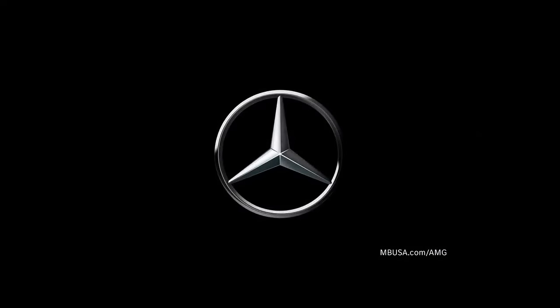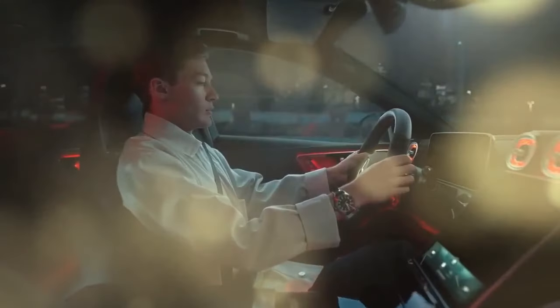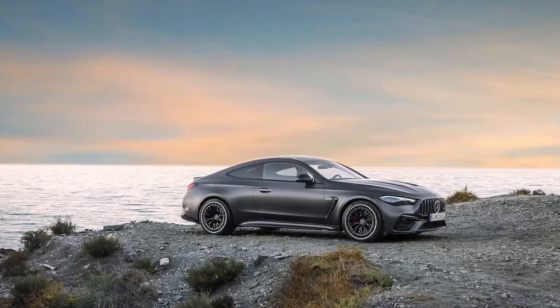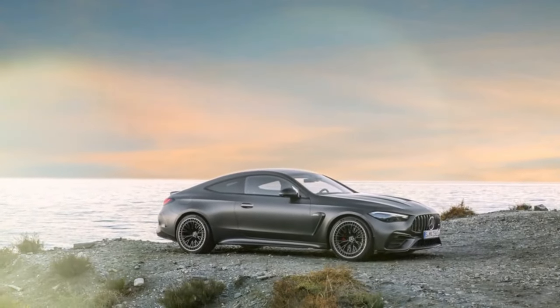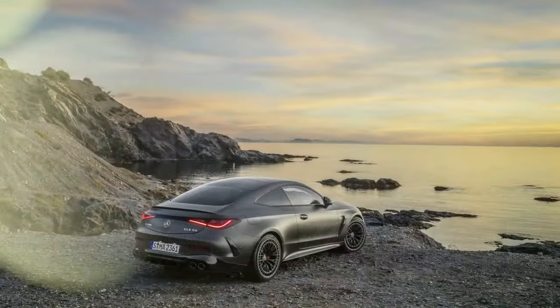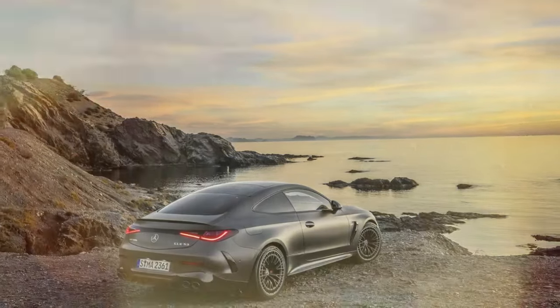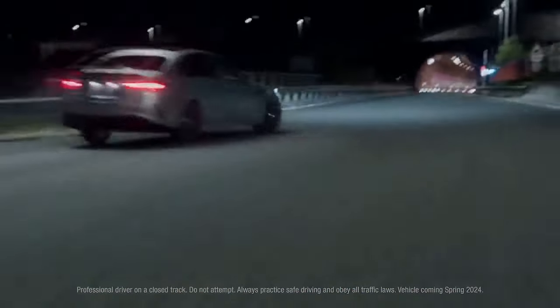The first giveaway of its AMG pedigree is the distinctive vertical slat grille, but the real transformation lies in the beefed-up front and rear fenders, accommodating wider tracks — 2.3 inches up front and 3.0 inches in the rear compared to the standard CLE Coupe. The AMG-specific front fenders allow for a slightly longer wheelbase, with the front wheels pushed forward by 0.4 inches. Other enhancements include a larger lower front air intake, a functional vent on the reshaped hood, protruding sill extensions, quad exhaust outlets, and a subtle ducktail spoiler on the decklid.